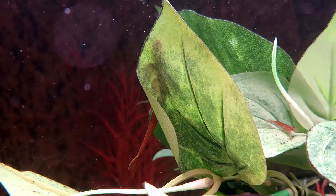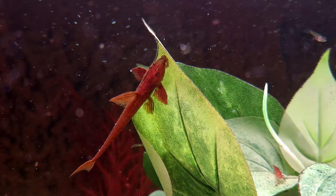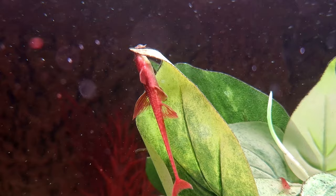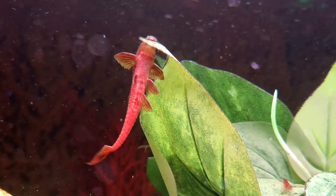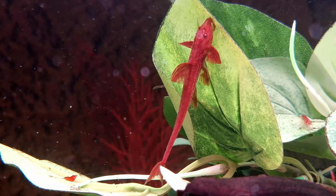Red whiptail catfish possess an eclectic palette, making them omnivorous creatures in the aquarium. To ensure their optimal health and vitality, offering them a diverse and enticing menu is recommended. Sinking catfish pellets and algae wafers form a solid foundation for their diet, providing essential nutrients. Additionally, incorporating vegetable matter such as kale and slices of cucumber or courgette regularly will further enhance their well-being. This comprehensive approach to their dietary needs ensures these captivating catfish thrive in your care.